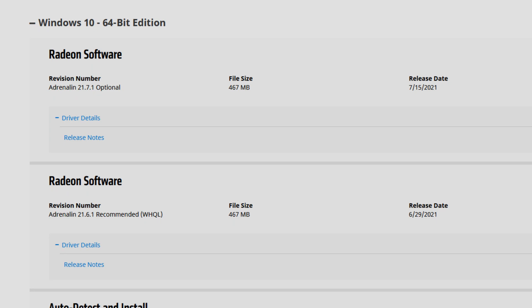7 is the month July, and 1 is the first revision in that same month — so the first revision of July. This driver is also optional, and as for the recommended driver it is still the 21.6.1, which has been recommended